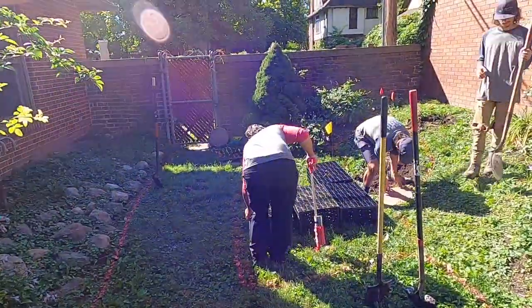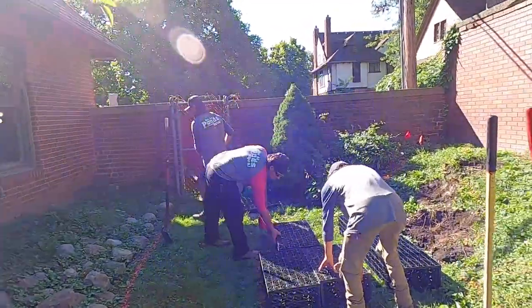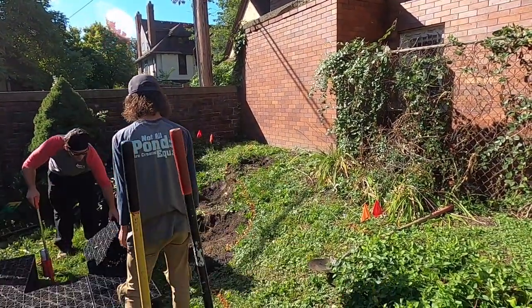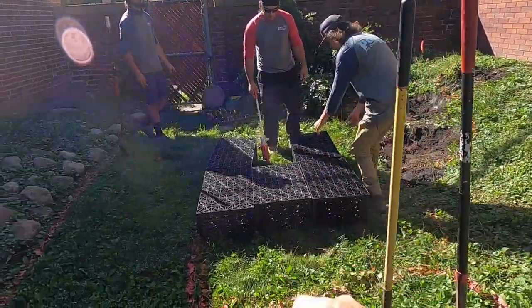We've got a wall separating this residence, and then there's an alley and a residence behind, so there's access in the back. Up on top in the back corner we're going to have our spillway. It's going to twist, turn, come down, and go into our hidden basin.